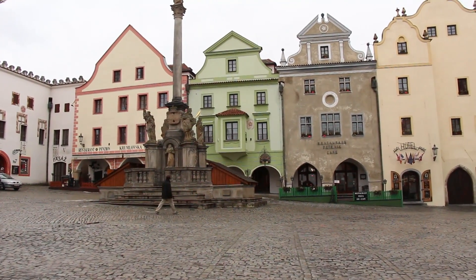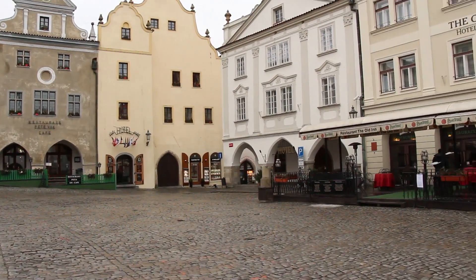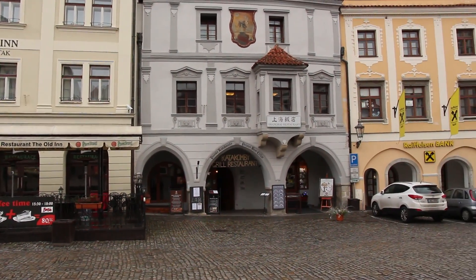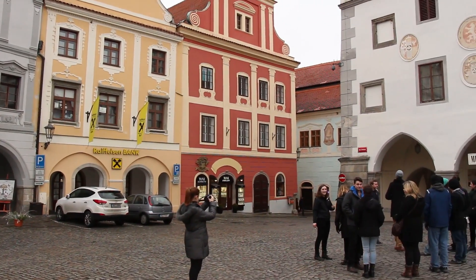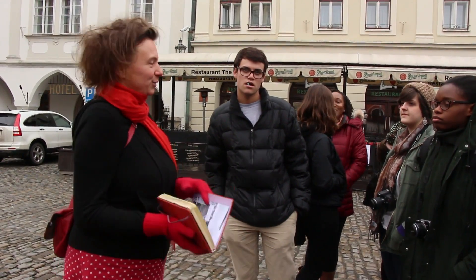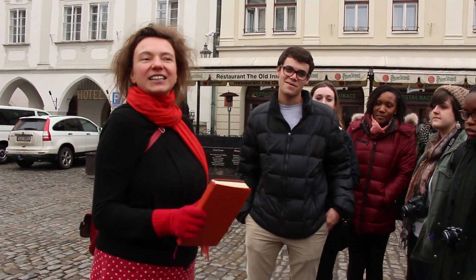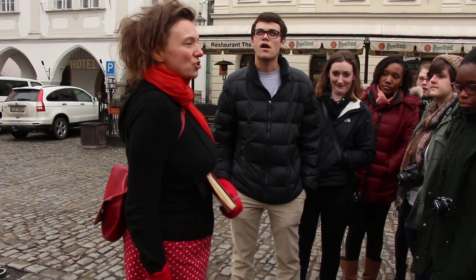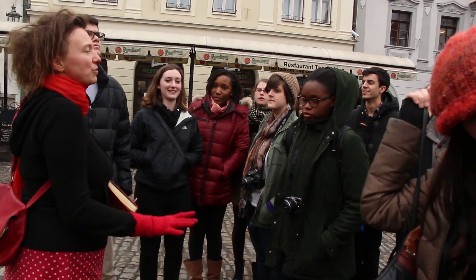This is the main square in Český Krumlov, where we're going to start our tour for the day. The oldest building in town goes back to the 1100s. Basically the town has had almost no material damage over the centuries, so it basically looks most of the way it would have looked in the 1500s.